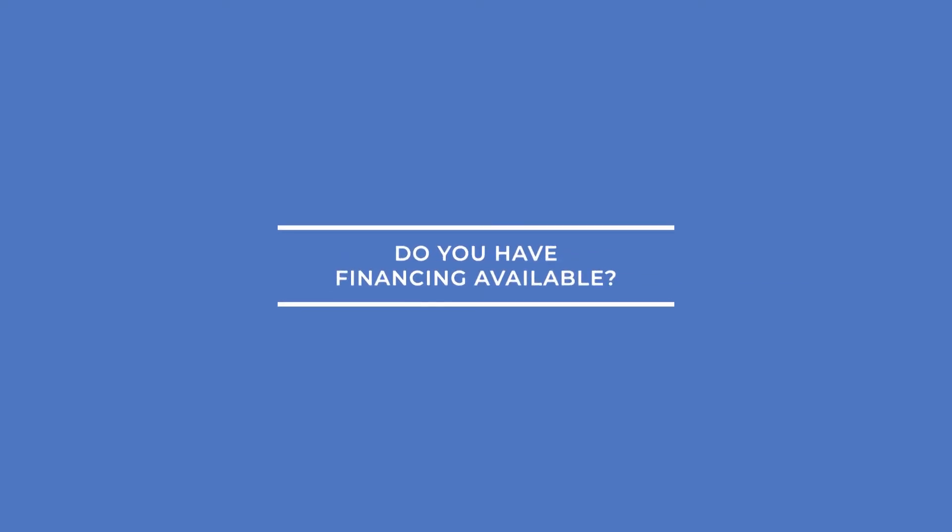Number four, do we offer financing? Yes, we do offer many financing options. It will be determined based on many factors.